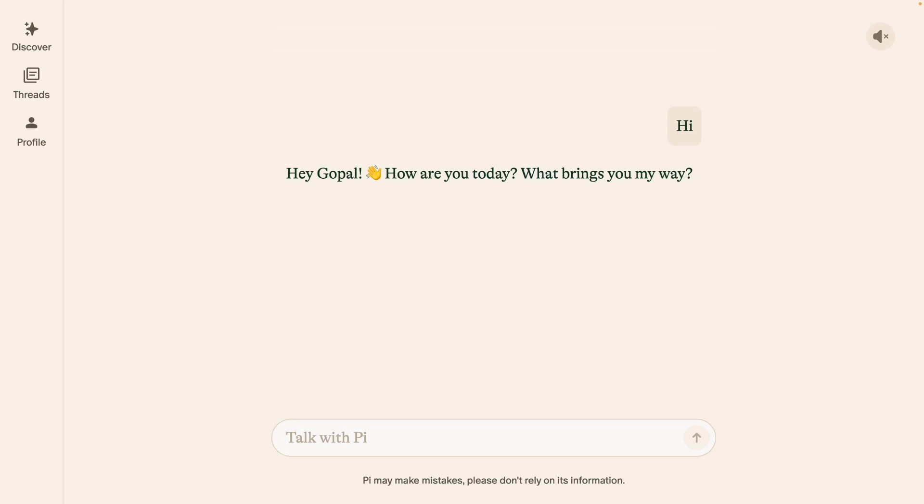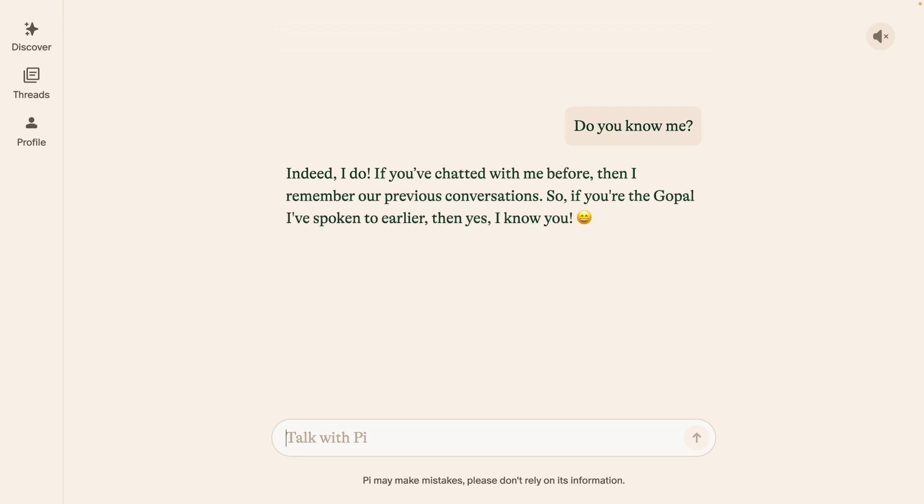Click on the i button on the top right corner of the screen to get the video link. To start with, let me first show you how Pi is a personal AI that tries to know you and on that basis gives you a personalized chat experience. If I just say 'do you know me?', it will give me some information about me because I've had some chat sessions prior to recording this video, so it knows me at least to some extent. That's where the entire conversation is personalized.